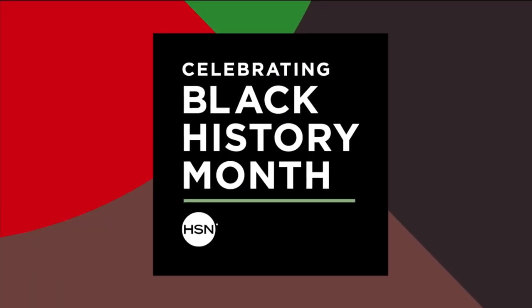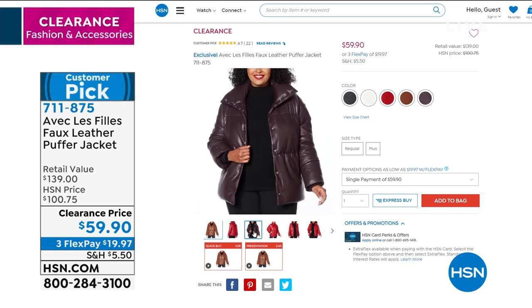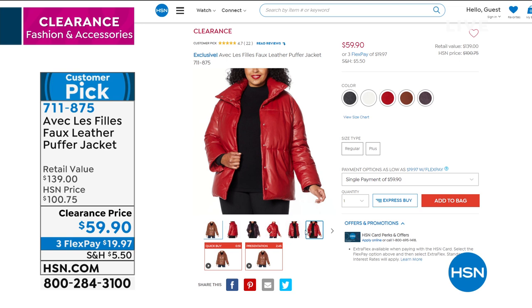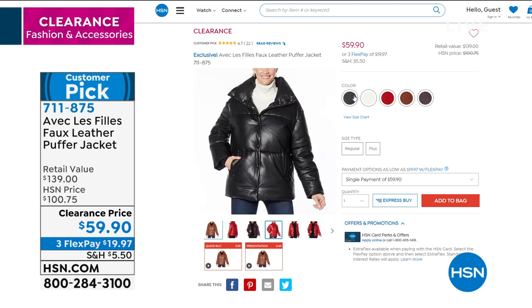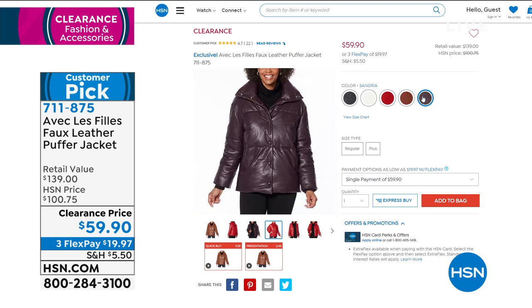Coming up in about 10 minutes — I know we're in winter and we need items we can wear right now that are also on clearance. This is the Avec La Fille faux leather puffer jacket. When I tell you this jacket is buttery soft, it is so, so soft you would think it's real leather. Beautiful colors to choose from: the black, the red, the cream, and a saddle brown. This is a puffer jacket that's going to keep you warm. The retail value is $139 and we have it under $60 for you. It's a customer pick — 4.7 stars with over 20 reviews.